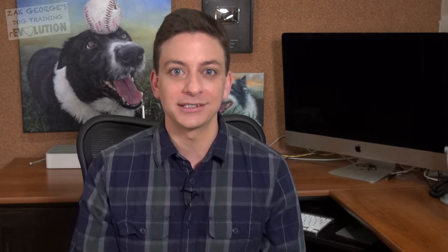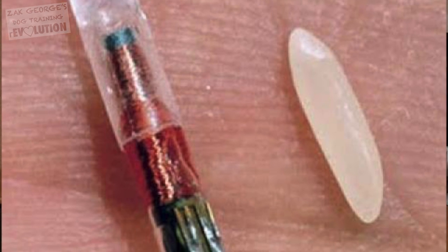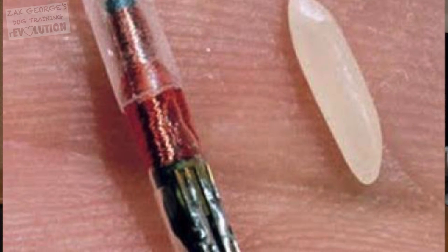Let's start with a no-brainer: get your dog microchipped. It's easy, it's cheap, and doing this one thing will greatly increase the odds that you will be reunited with your dog if they become lost. A microchip is a small radio frequency identification implant, which is about the size of a grain of rice, and it's a must for all dog parents.